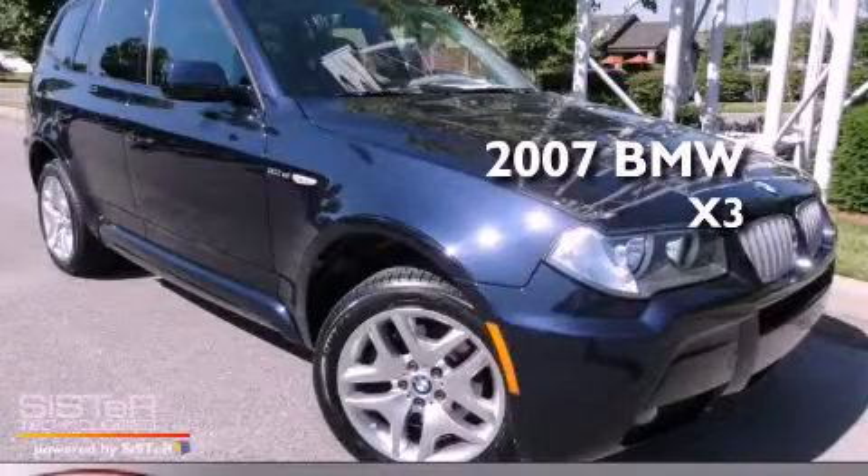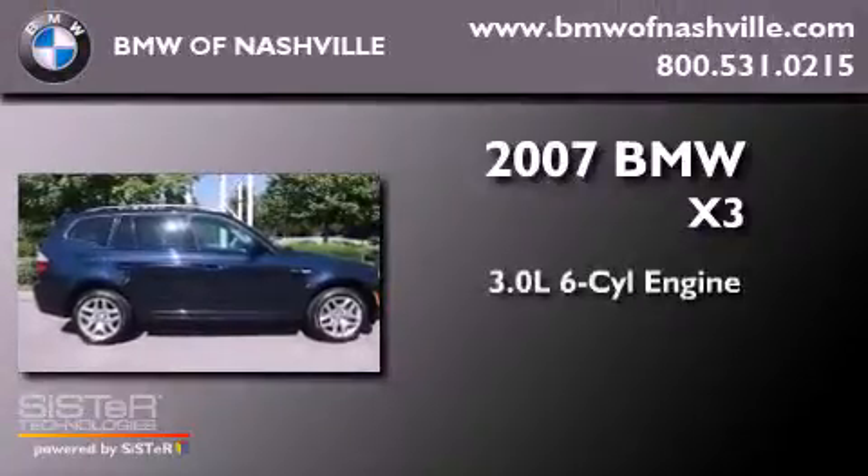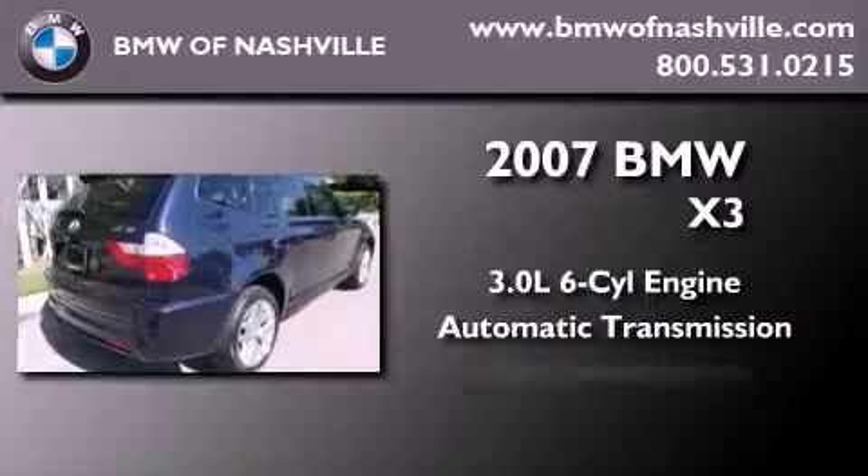This is a certified pre-owned 2007 BMW X3. It features a 3.0-liter six-cylinder engine, an automatic transmission, and four-wheel drive.